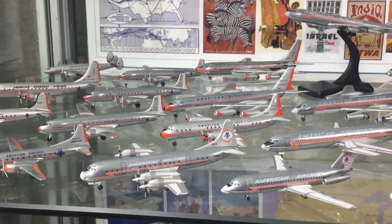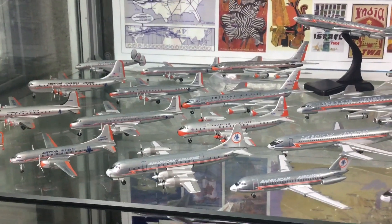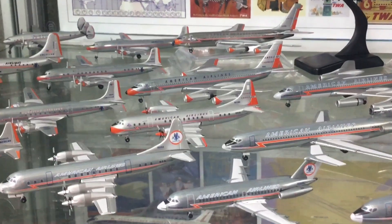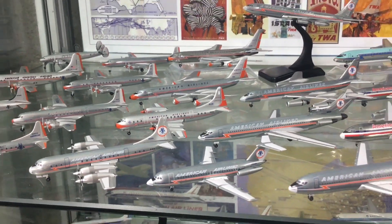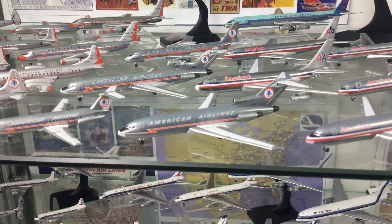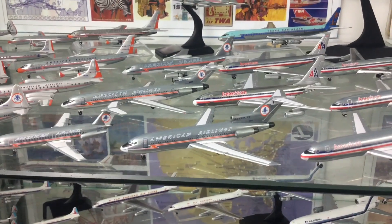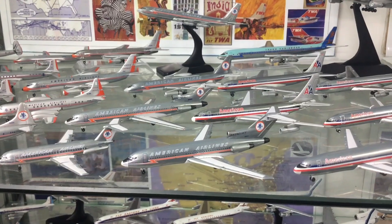Most of the models here are Aero Classics or use Aero Classics moulds. The only one that isn't Aero Classics so far was the Constellation in the far left corner — though technically the Electra is Gemini Jets using the Aero Classics mould. Moving to the right we've got a 727-100 also in the Astrojet scheme. But then as the 60s moved on, American would make a change, and in 1968 would introduce a new scheme.